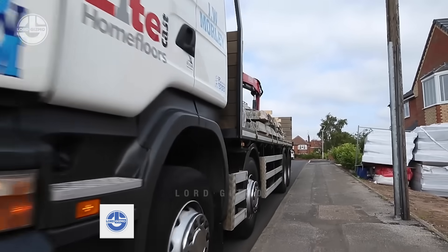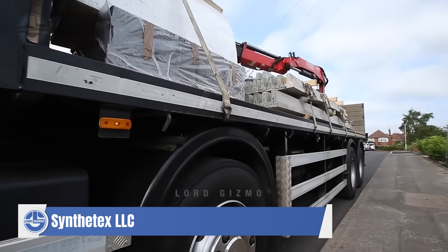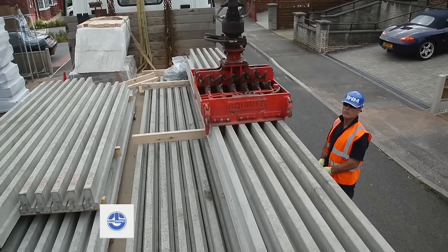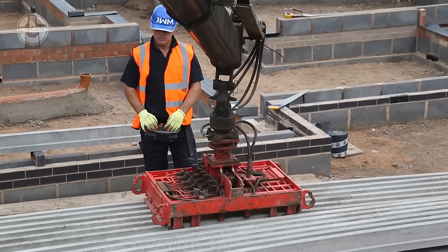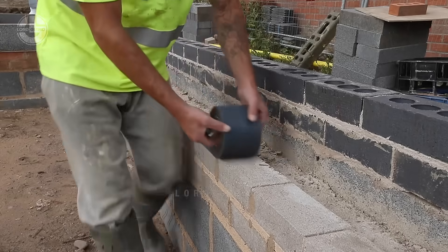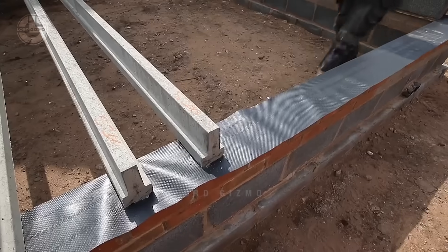Next up, we have a breakthrough in modern construction: the Lightcast XT ground floor system, transforming how builders approach ground floor installations. Lightcast XT is a precast concrete beam and polystyrene panel floor system, designed for its lightweight yet robust properties, making it ideal for residential and commercial buildings alike.